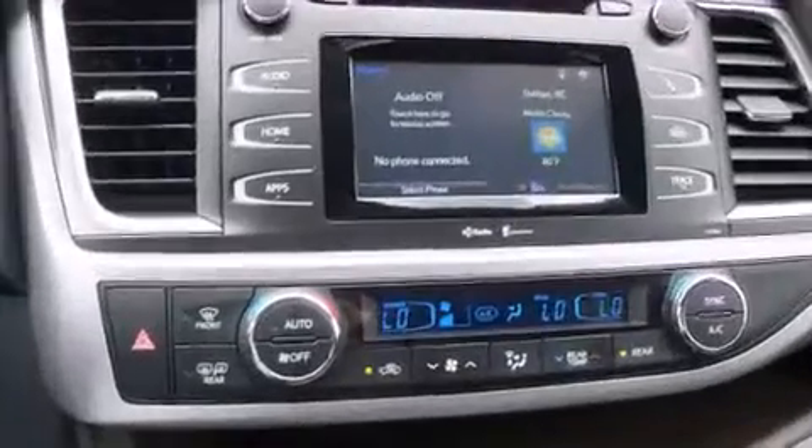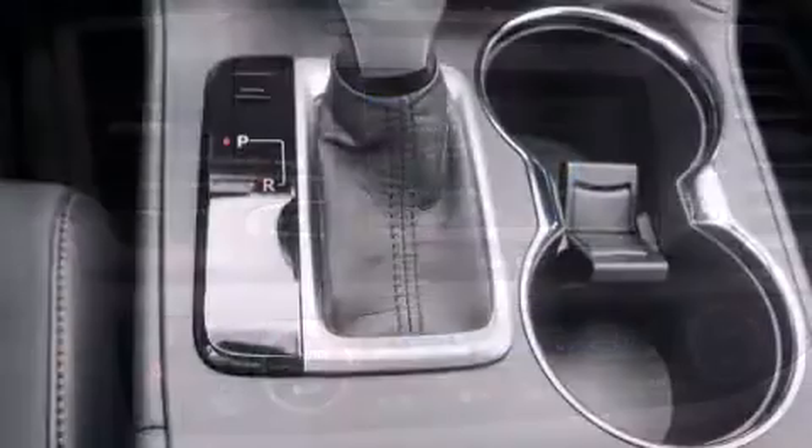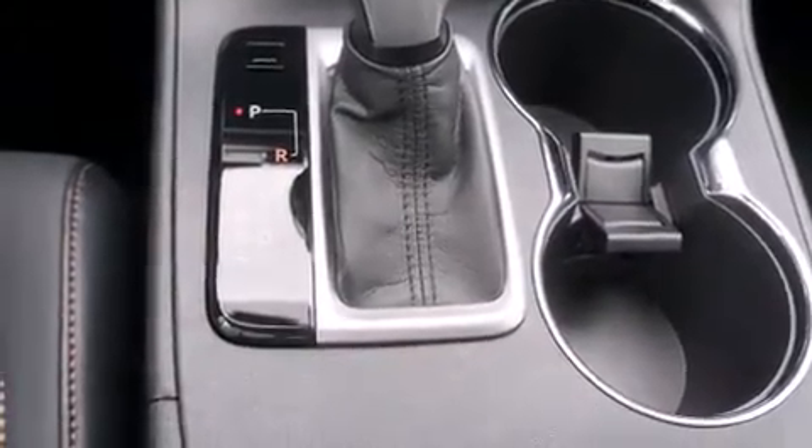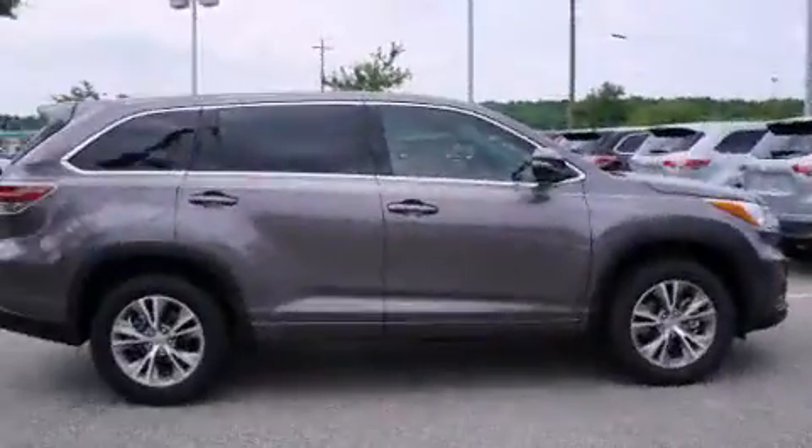Third row seats expand the maximum passenger capacity to eight. Enjoy your favorite music via the stereo system, which includes a CD player with MP3 capability, steering wheel mounted audio controls, and six speakers providing excellent sound throughout the cabin.